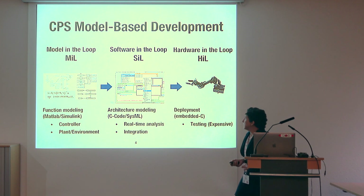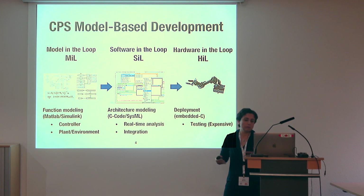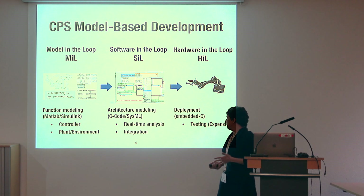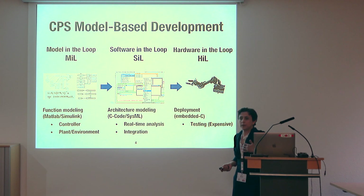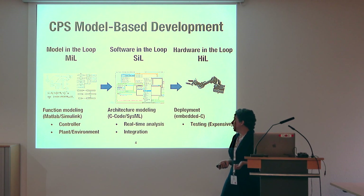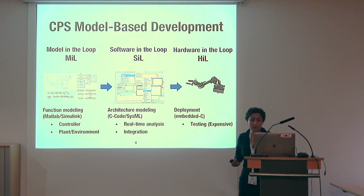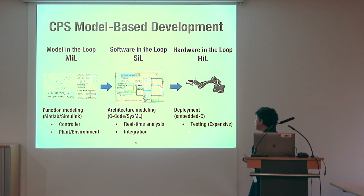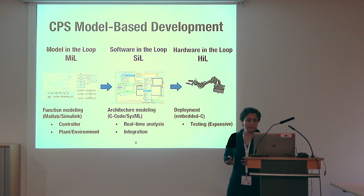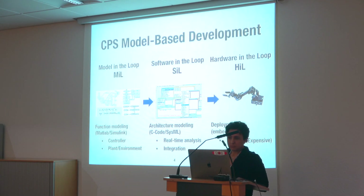Then they move to software-in-the-loop, where they auto-code models into C-code, or C-code is manually generated. Here the focus moves from functional to architecture level — they want to identify integration issues, create a real-time architecture, ensure the system can run on a real-time platform and meet all its performance requirements with no integration errors. At the last stage, software is placed on an embedded device, usually connected to a real-time emulator or the actual device.